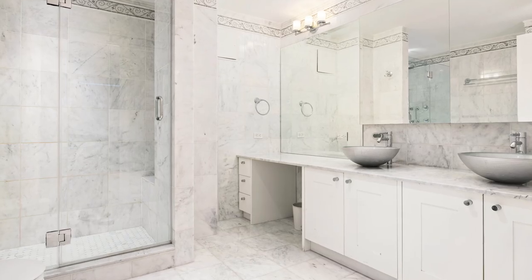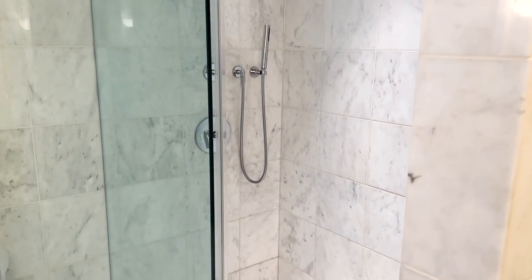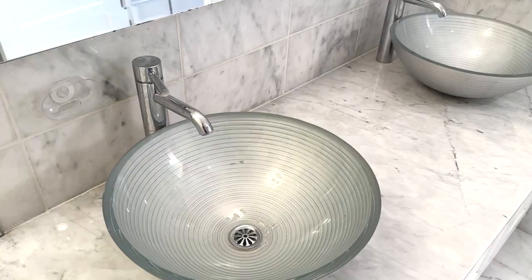The luxurious primary bathroom has an oversized glass-enclosed stall shower, Toto washlet bidet toilet, and double sinks.